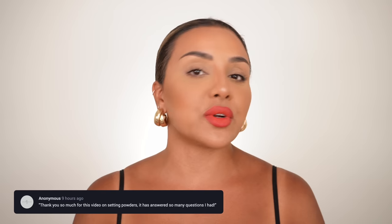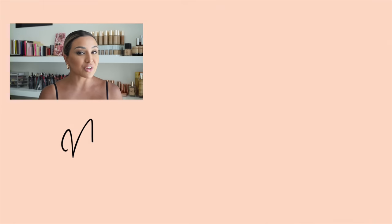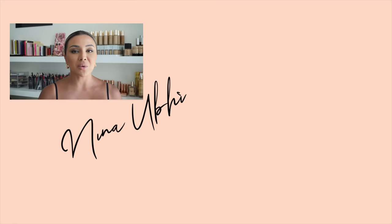I really hope this video has helped you pick out the best setting powder for you and answered some questions. If you have any other questions about powders or anything else, please let me know in the comments below. All the products I've mentioned are listed in the description box — just click the links and they'll take you straight there. If you liked this video please give it a thumbs up, subscribe, and hit the bell button so you never miss a future video. Take care and I'll see you soon.